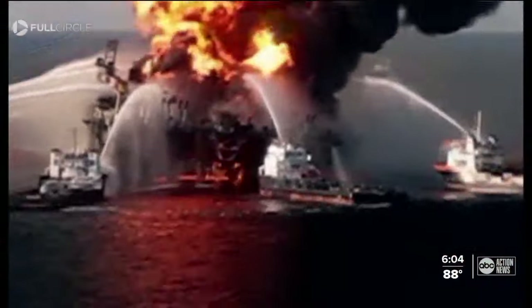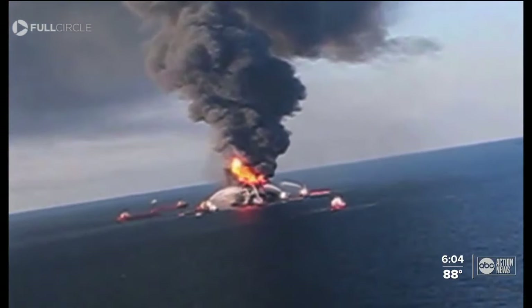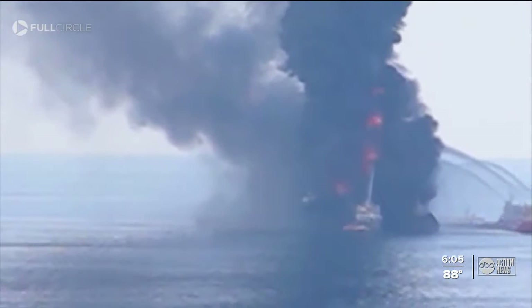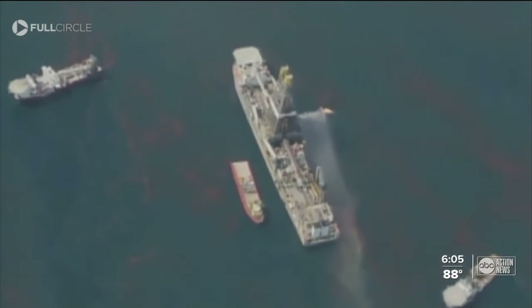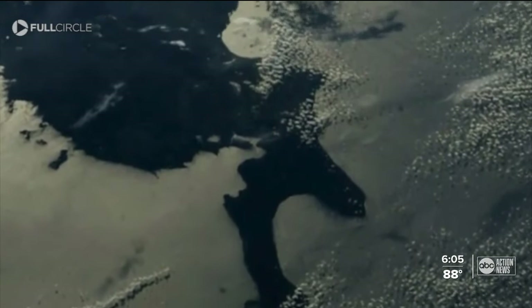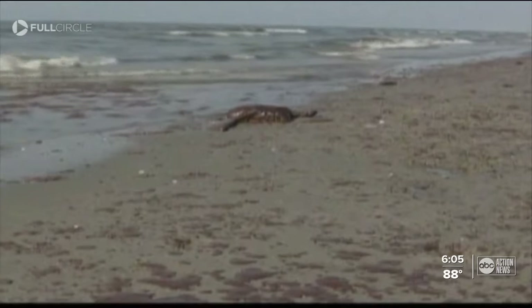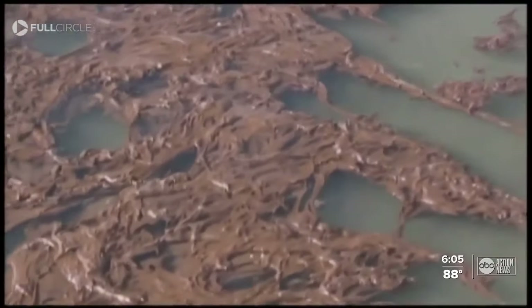On April 20, 2010, a BP oil rig called Deepwater Horizon exploded 50 miles off the coast of Louisiana. 11 people were killed, and the explosion triggered the biggest marine oil spill in global history. All hell broke loose. There was so much unknown because there had never been a deep water blowout like that — a mile deep. Oil gushed from the leak for 87 days before it was finally capped. A total of 5 million barrels of oil spilled into the Gulf, polluting the water, killing marine life, and causing America's largest environmental disaster — a disaster that still lingers in the Gulf more than 10 years later.